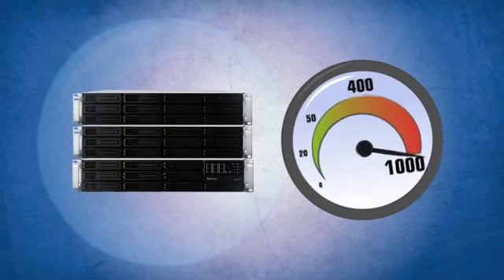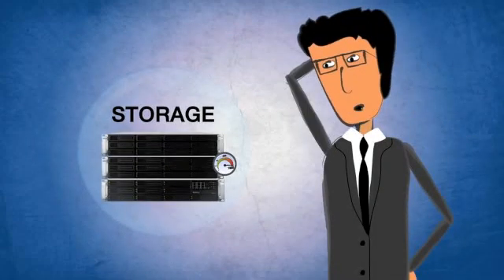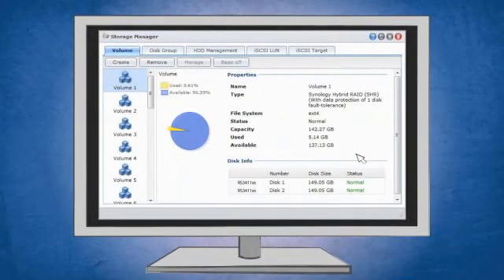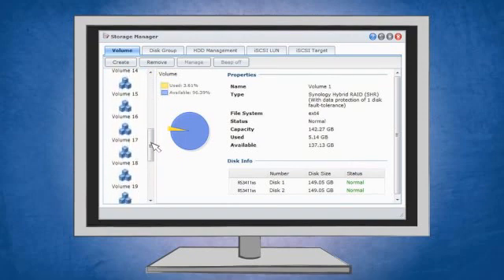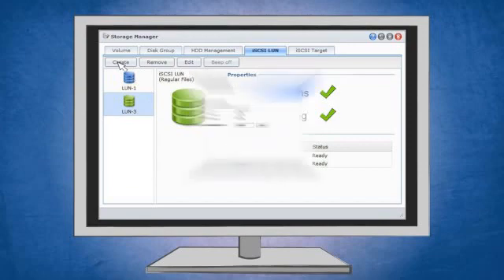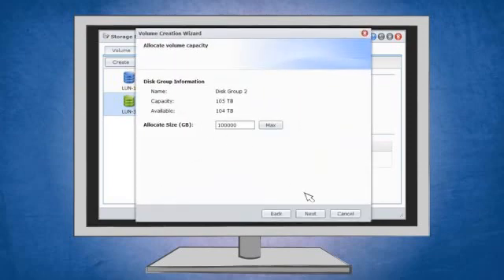Of course, all that storage is great, but it doesn't really help you if you can't use it effectively. That's where the Disk Station Manager comes in. It offers an easy-to-use web user interface for flexible storage management. Its iSCSI can be used in a clustered environment with thin provisioning. And best of all, the Disk Station Manager can be completely tailored to the unique needs of your business.